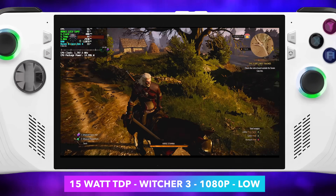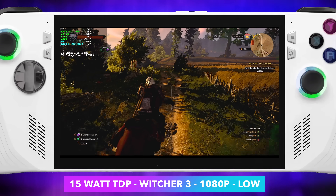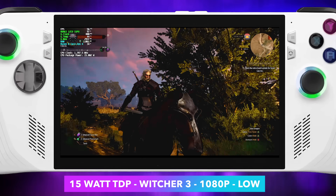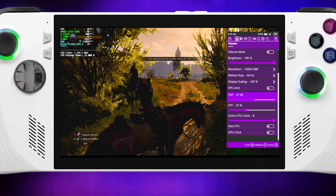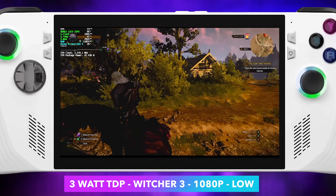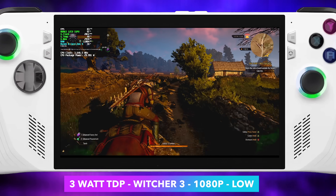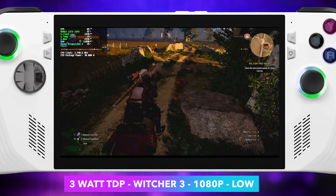Next up we've got the Witcher 3, 15 watts, 1080p low. With no resolution scale we can't quite hit 60, and at 15 watts we can get real close taking FSR to performance, but we've got it off here and unfortunately we're under 60. But at 30 watts — package power is now changed — we can get an average of around 82 fps with Witcher 3 at 1080p low. We can always turn on FSR; right now it's disabled because I just wanted to see what we could do.